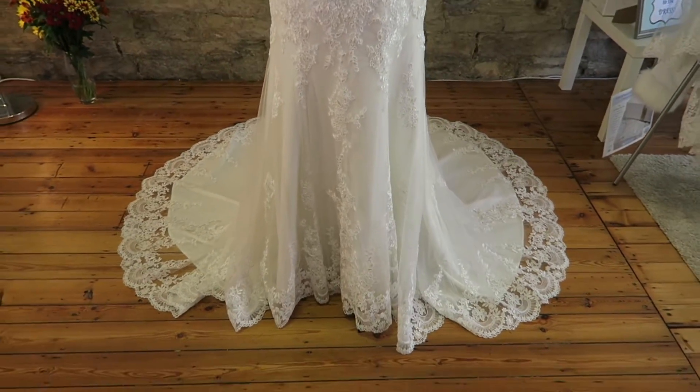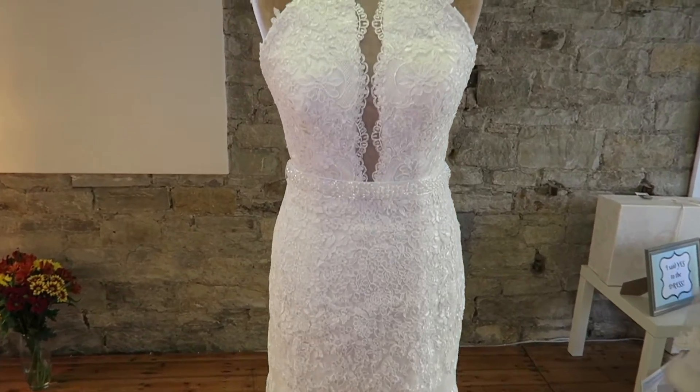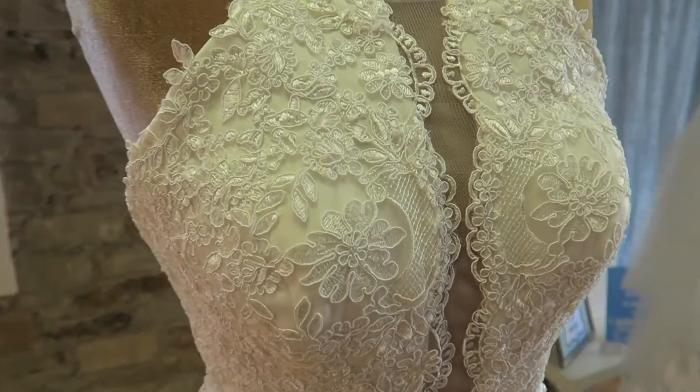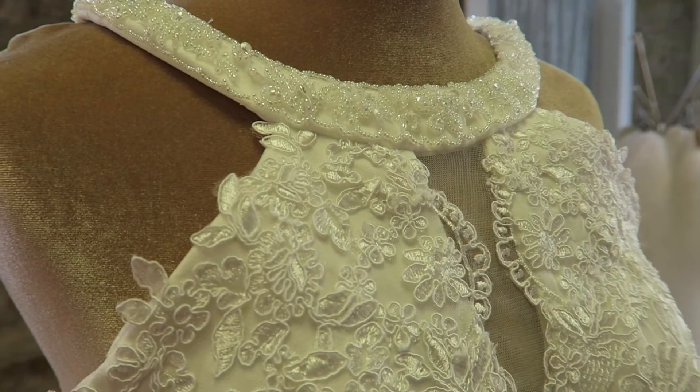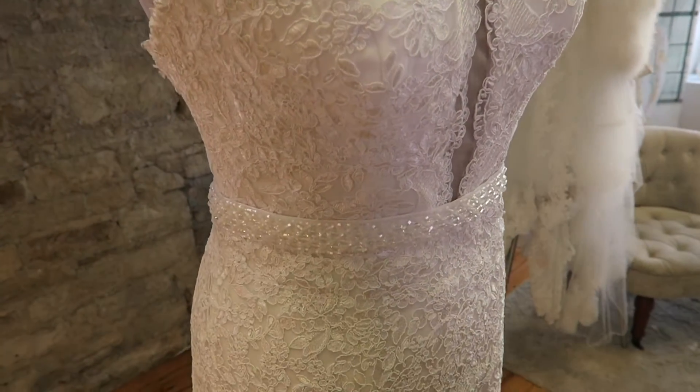It is available in ivory or white, and the sample we have is ivory, a size 10, and the price of this gown is £1,139.